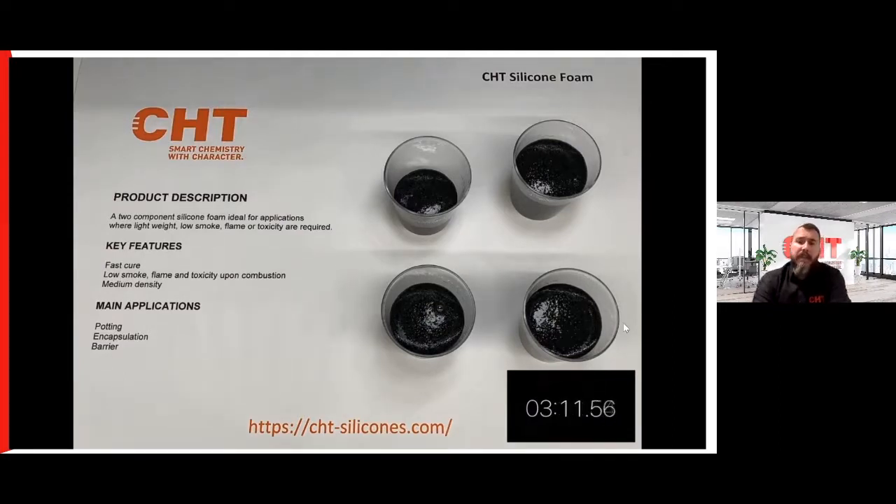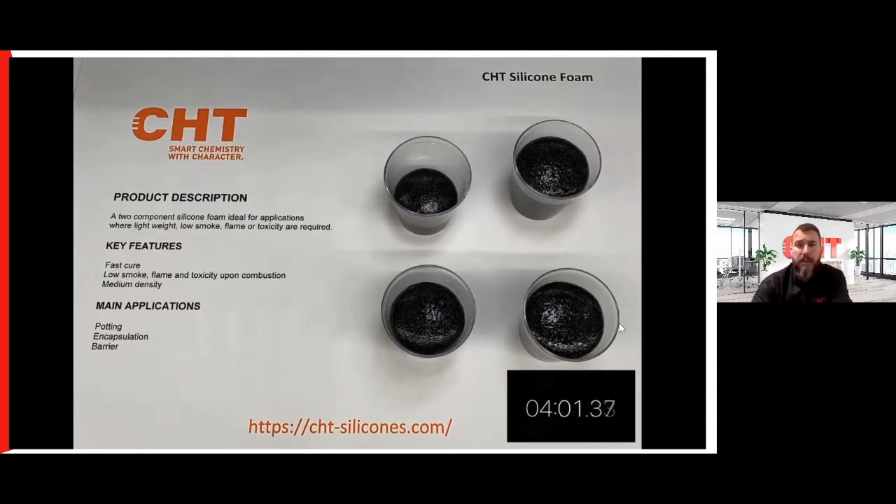In real time, this video is 6 minutes. However, full cure will actually happen in less than 10 minutes. You would have noticed the rise of the material to around two to three times its liquid volume. You can see here — from when it was a liquid dispensed from the gun, it's now changing to a foam. After about 10 minutes, it's cured and ready to go at room temperature, around 22–23°C.